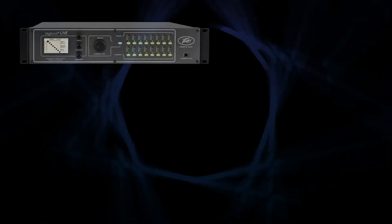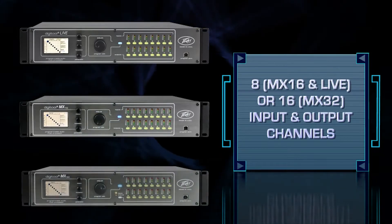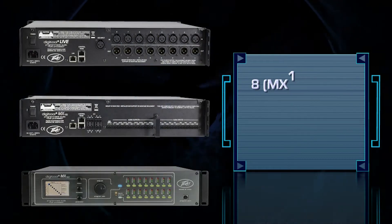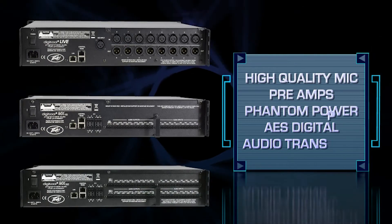Now available as 8 and 16 input and output channel versions, the new DigiTools are packed with features that exceed today's ever-demanding project needs. Each model provides very high-quality mic preamps, phantom power, and an AES digital audio transport.